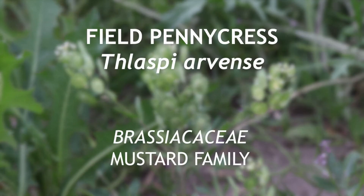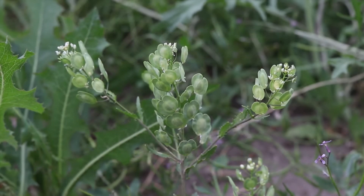This is field pennycress, an annual that flowers from spring to early summer. It is native to Europe and has become quite common in North America.